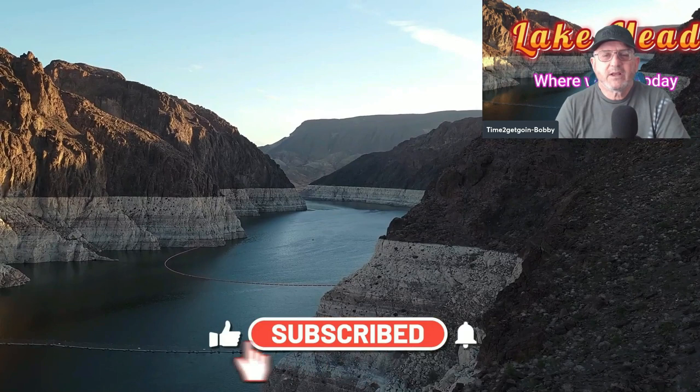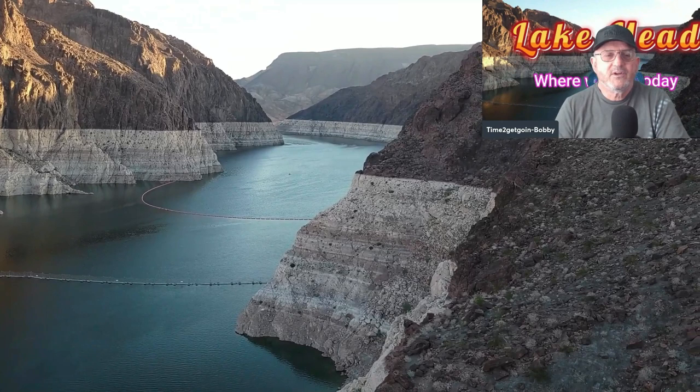In this video today, I'm going to show you the condition that Lake Mead's in right now. I'm also going to show you some areas where the water is being sent to — where the water is going when it leaves Lake Mead. I hope you find it interesting.